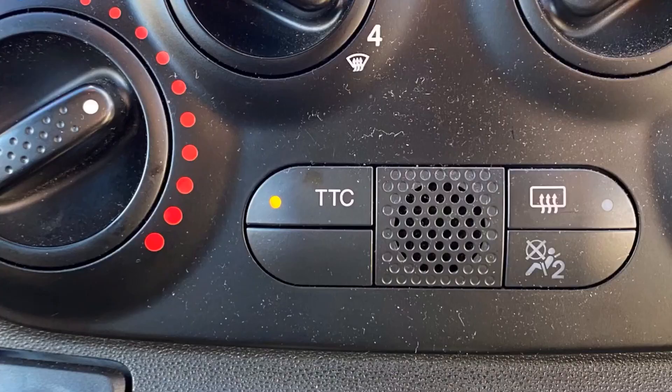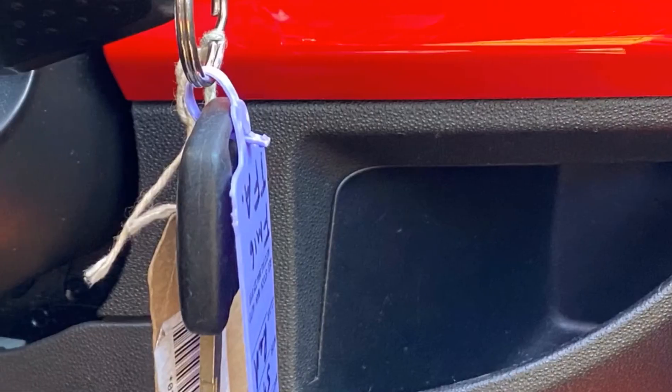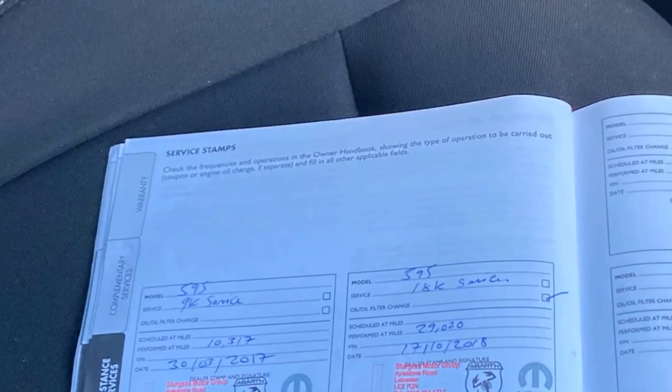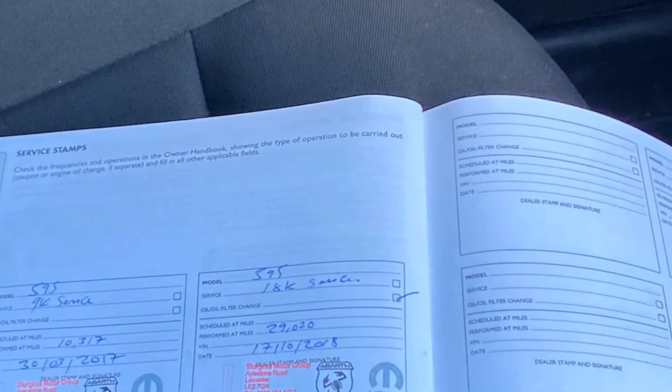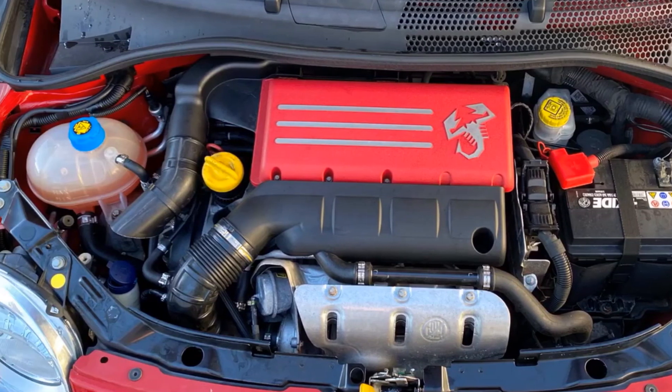Turbo gauge with the sport button illuminated. This is the traction control button that puts all those horsepower on the road, even in the wet. It's an economical car as well. 70,000 kilometres showing. Comes with both keys, stamped up service book. We've fully serviced the car with genuine Abarth parts. Lovely clean engine bay.